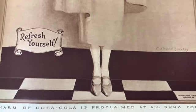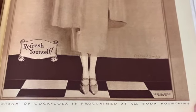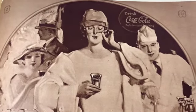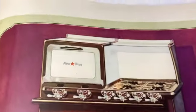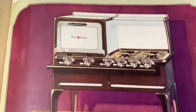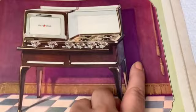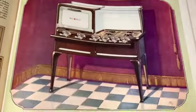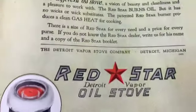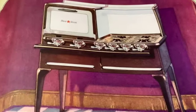Wow, that's amazing. 'The charm of Coca-Cola is proclaimed at all soda fountains - refresh yourself.' I don't think they use that as their tagline anymore. I think Coca-Cola in the early days was made with cocaine, right? Is that true or is that just a rumor - I think it might be true. This is a very cool stove in front of a drape - that seems unwise. 'Red Star Oil Stove.' I wish I had that stove.